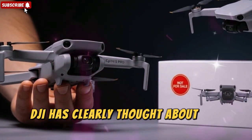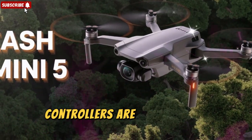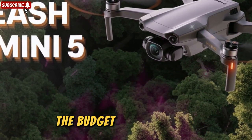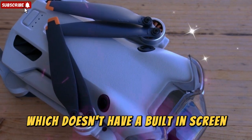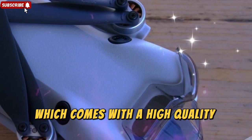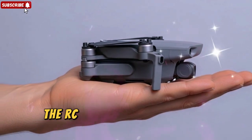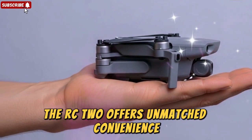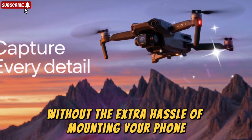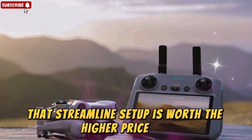DJI has clearly thought about the end-to-end experience, especially for people who may be buying their very first drone. Controllers are another big talking point. Buyers will have the option to choose between two models: the budget-friendly RCN3, which doesn't have a built-in screen and requires you to use your smartphone, or the more advanced DJI RC2, which comes with a high-quality integrated display. While the RCN3 is great for those who want to save money, the RC2 offers unmatched convenience — simply power it on, connect, and you're flying without the extra hassle of mounting your phone. For many drone pilots, that streamlined setup is worth the higher price tag.